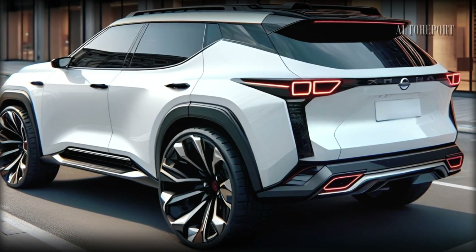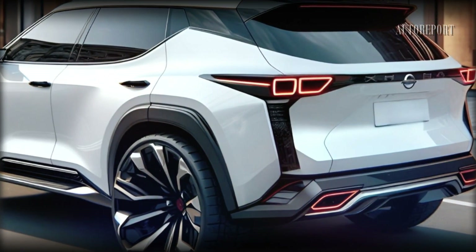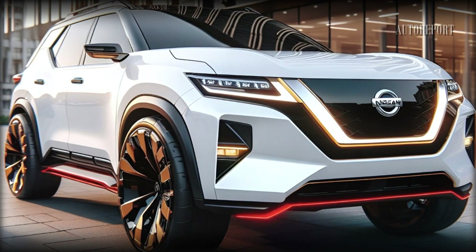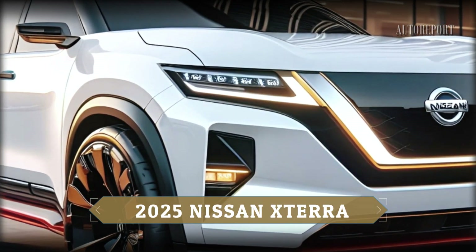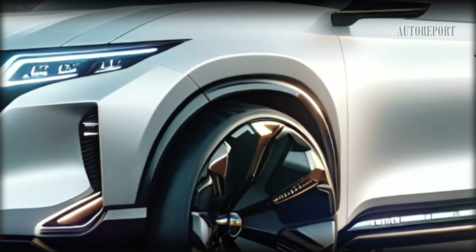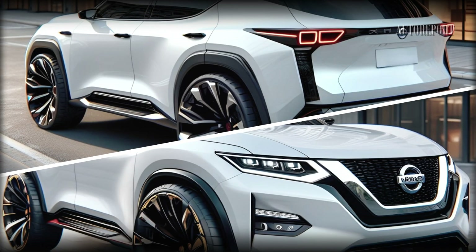The 2025 Nissan Xterra has undergone a remarkable transformation, starting with exterior enhancements that scream confidence and capability. Picture a more aggressive front grille, sleeker LED headlights, and muscular body lines that not only add a touch of modernity but also improve aerodynamics and fuel efficiency.